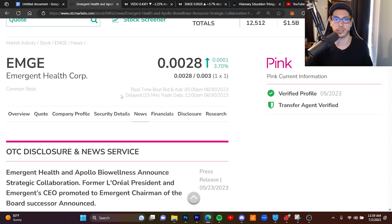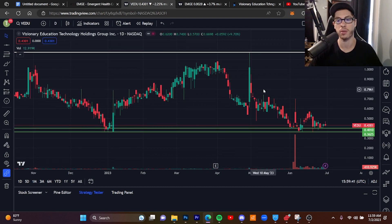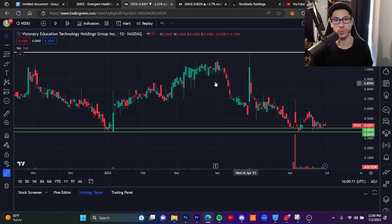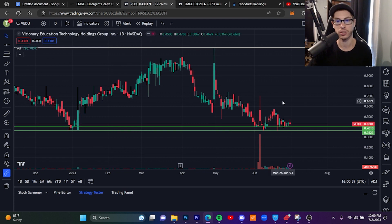EMGE is trading near the 52-week low and could easily bounce to 0.005. My number one play going into next week is ticker VEDU. The 52-week low is just around 40 cents, which is also a very key support level. This one is completely bottomed out in my opinion and I think we can see a big bounce going into next week. VEDU is number one most active with the most new watchers in the last 24 hours on StockTwits, so it is definitely getting eyes on it. I'm confident this one will have a bounce next week — that's my honest opinion, though I'm not a financial advisor.